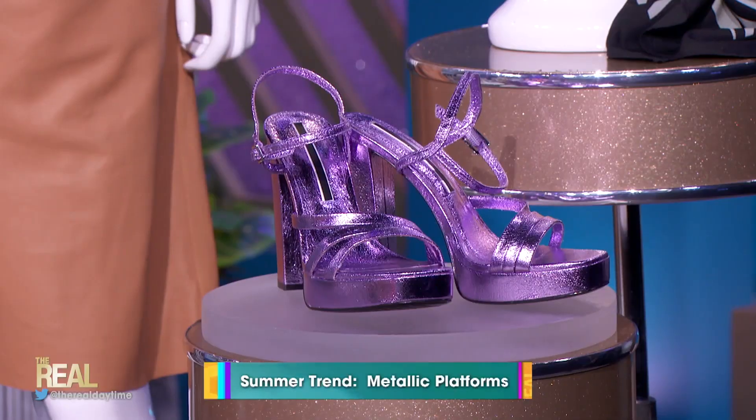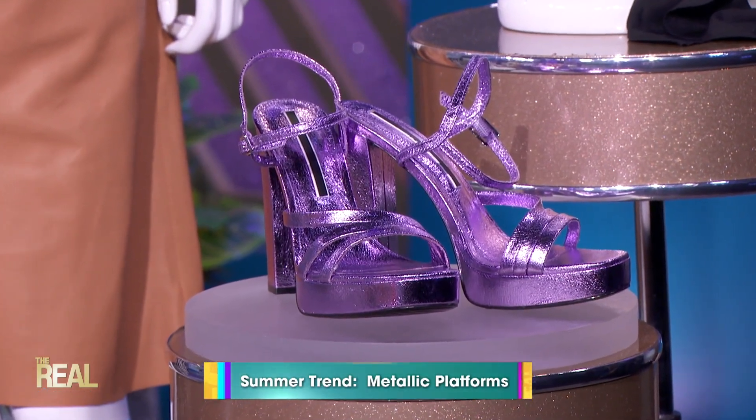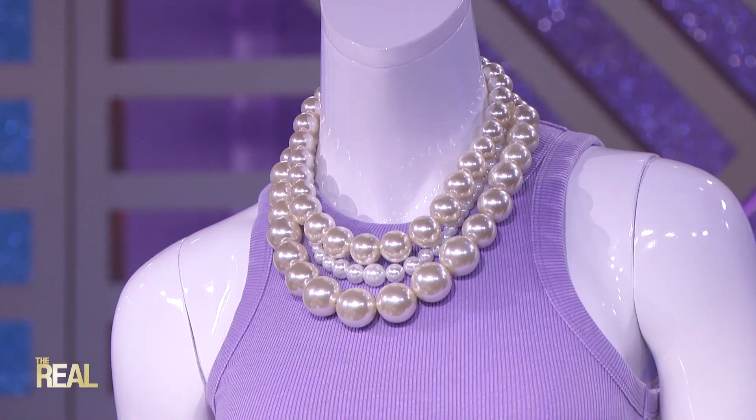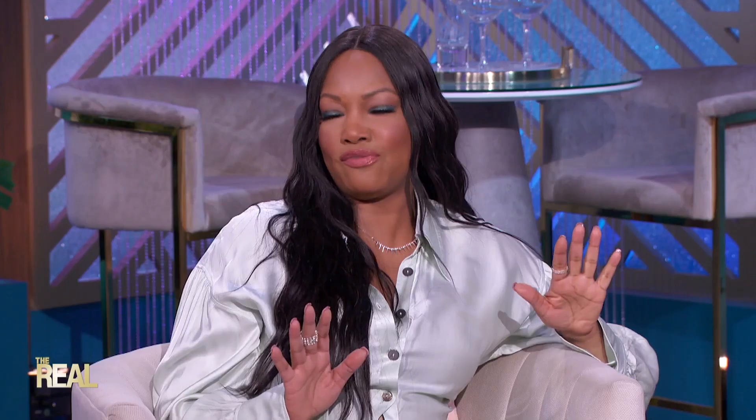There's nothing like a fun pair of platforms in the summer, but this trend just got even hotter with metallics. Metallics used to be reserved for evenings, but this summer you'll see them popping up in the day. To complete our look, I added these purple metallic platforms and finished it off with a gorgeous pearl necklace and bracelet. Now, ladies, we are ready for a chic and fun summer day out on the town.